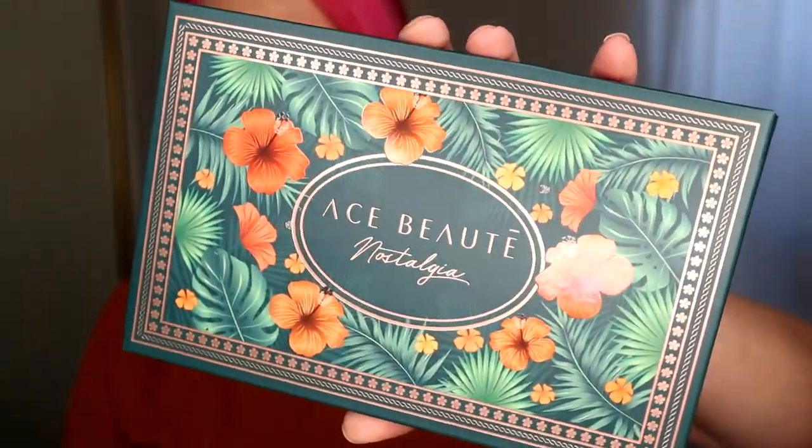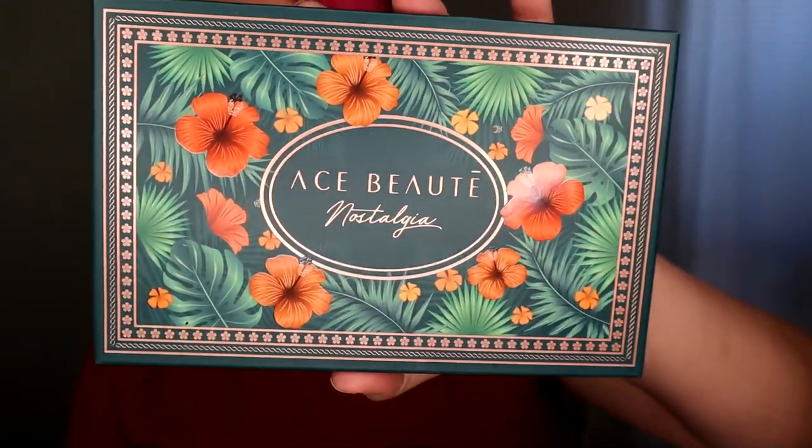Today's video is super fun. We have the new Ace palette — this is the Nostalgia palette, which for some reason every time I look at it I just want to call it the Tropical palette because it has little hibiscus flowers on there and that's what that reminds me of — just super tropical. I just look at this and honestly I just want to go on vacation.